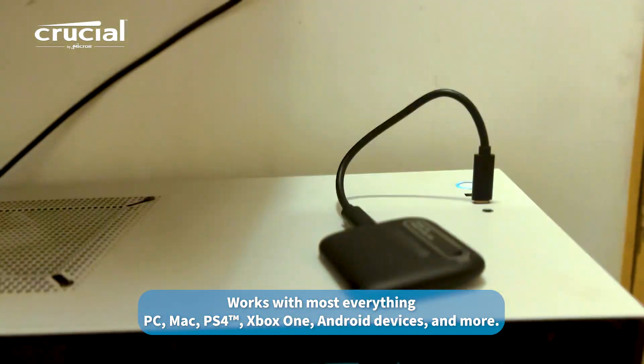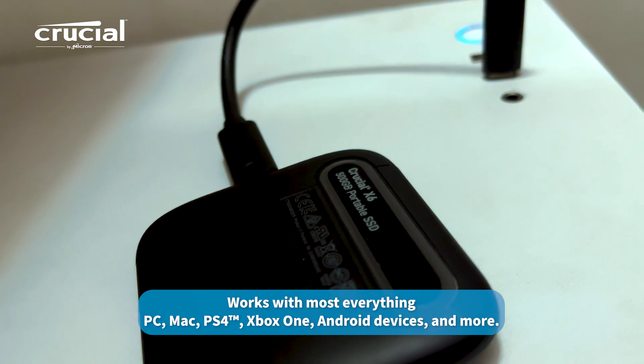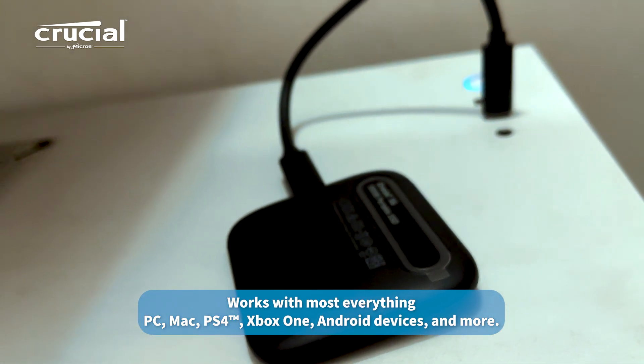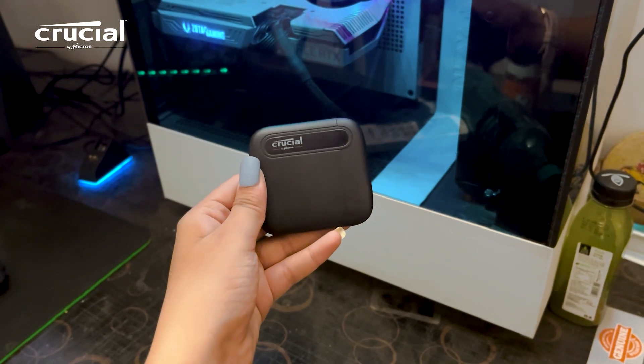The best part? It works with almost everything — from the PC, Mac, PS4, Xbox One, Android devices and more. And it is USB-C ready.